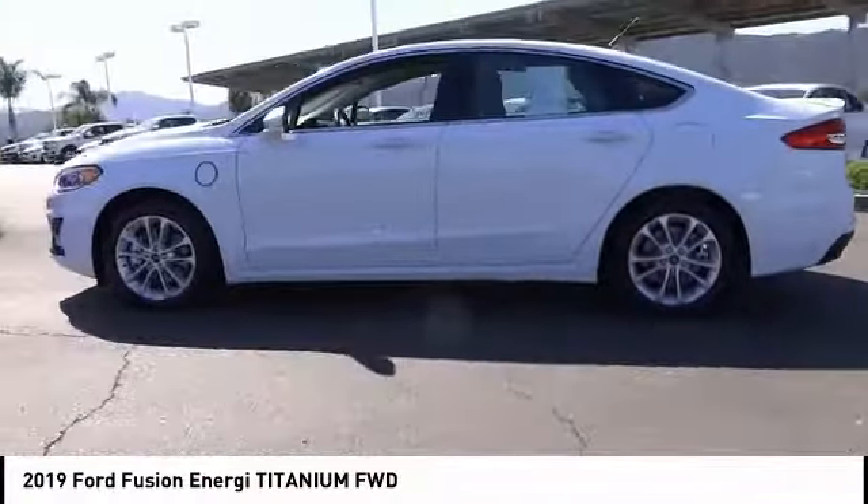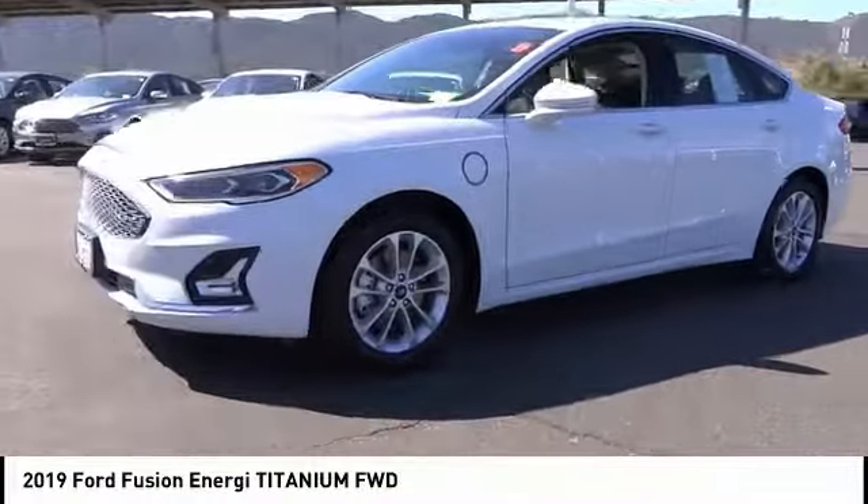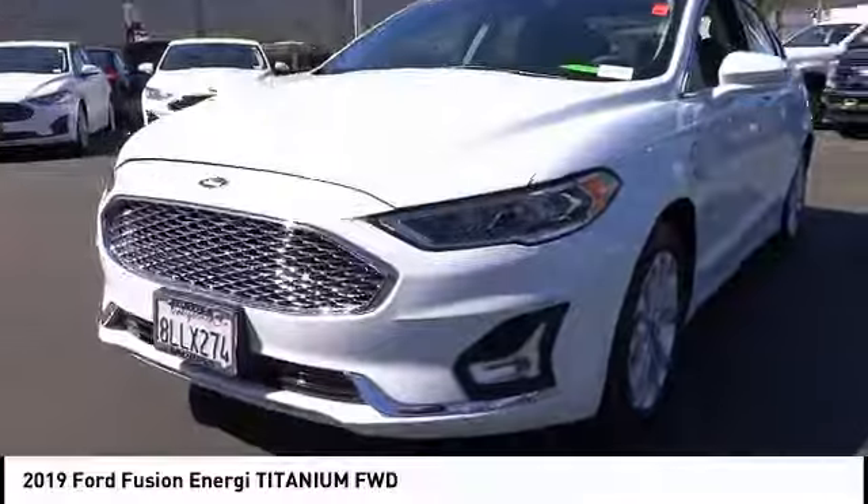push-button start, and an 11-speaker audio system. This vehicle has less than 3,000 miles. Come take a test drive today.